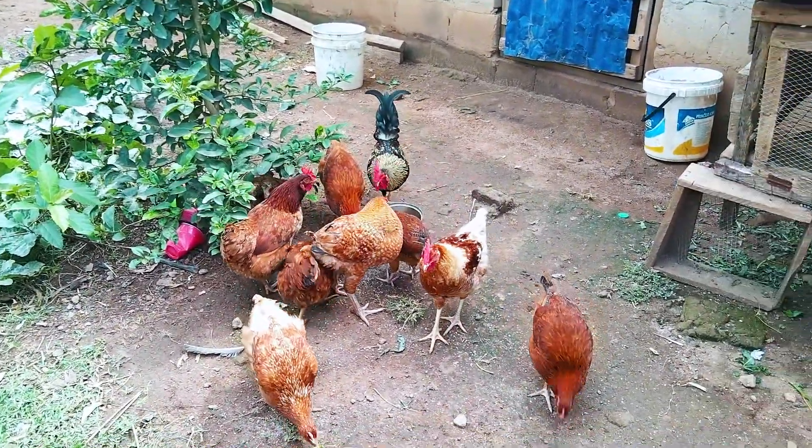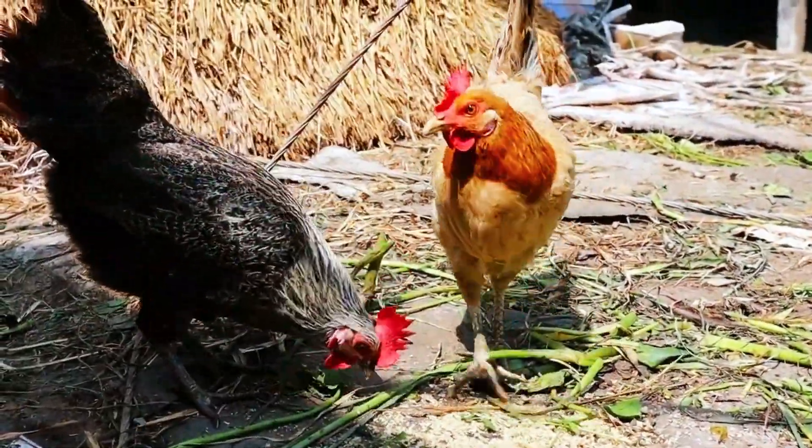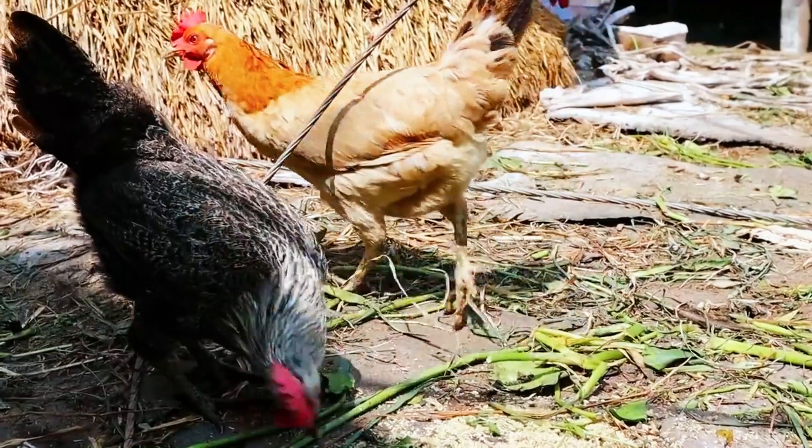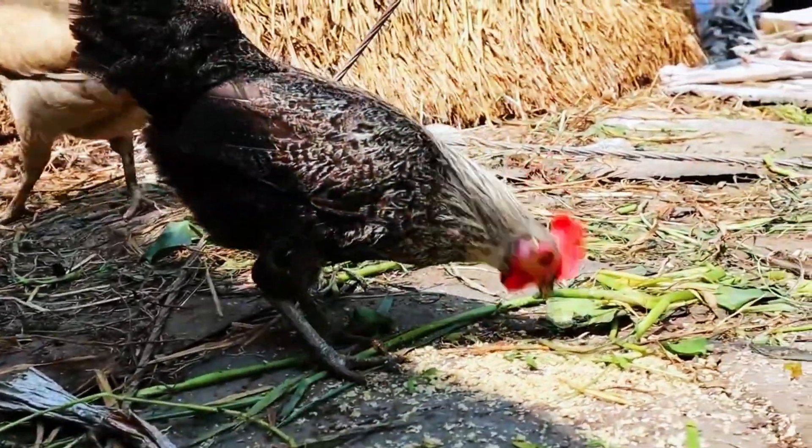Another great food to feed your chickens is grains. Vegetables like spinach, kale, and dandelion greens are packed with vitamins and minerals that can help boost their immune system and promote healthy egg laying.